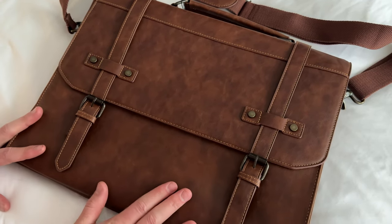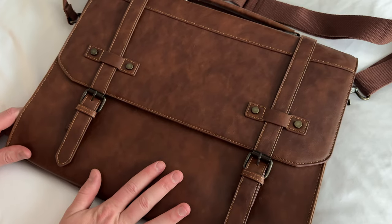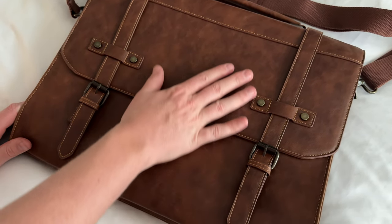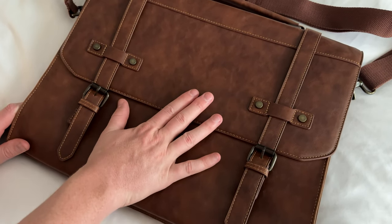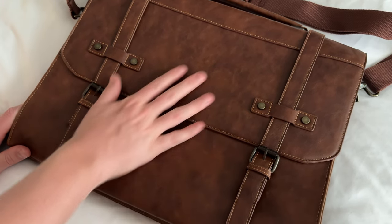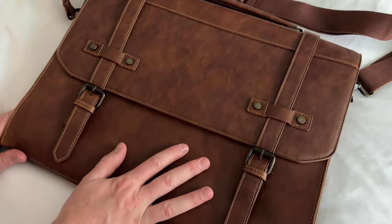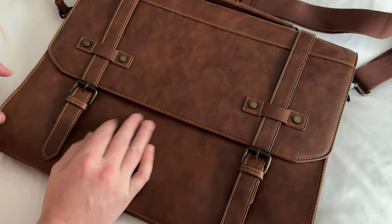My favorite features of the bag — starting with the exterior — is that it's a waterproof bag. It's also leather feeling and looking, and probably is some form of leather. But the fact that you can have this look and feel and also be waterproof is super awesome, especially if you're living in a city where you walk to work and it does rain.